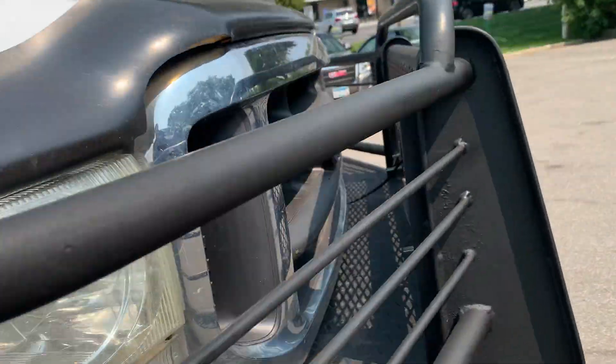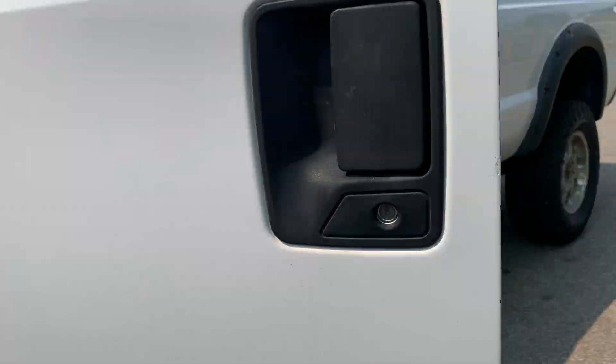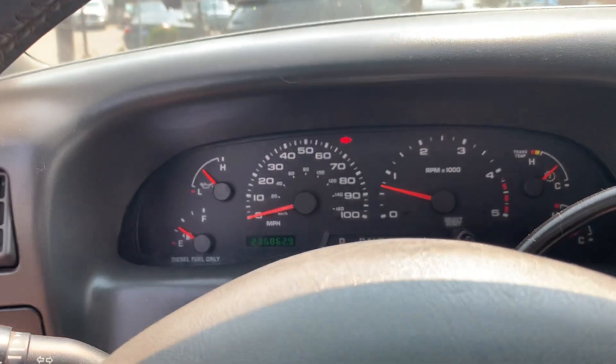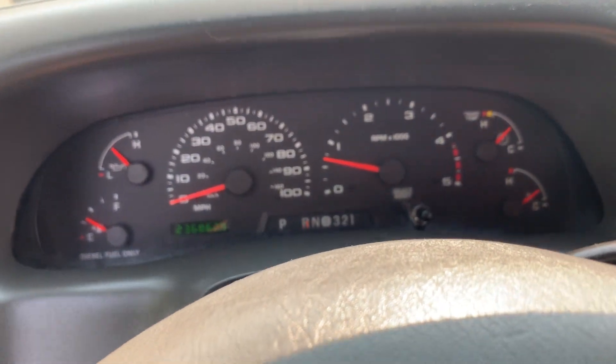Let's take you on a short test drive here. I already had the pleasure of driving this vehicle — I took it home, and this thing runs and drives fantastic. Let's hop in. You got your handle right here. Automatic transmission goes from gear to gear without any delays or hard cuts.